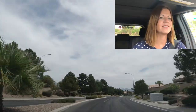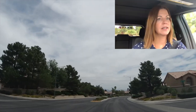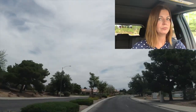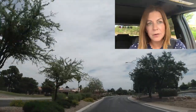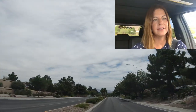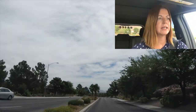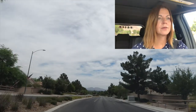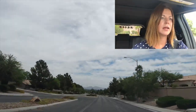Downtown Summerlin has Red Rock Casino, National City Arena, Las Vegas Ballpark, and the Downtown Summerlin Mall. Now we're passing one of the golf courses — Highland Falls Golf Course. Each of the golf courses also has either a tavern or some type of food place where you can eat. And next to Highland Falls is going to be another community center.